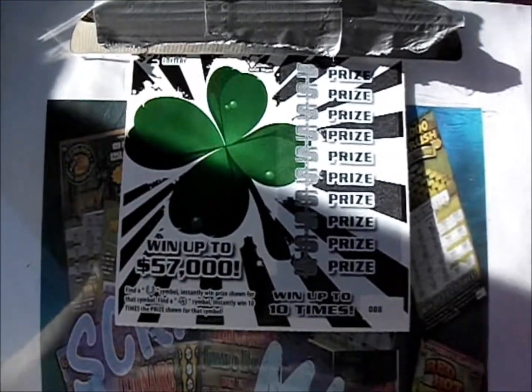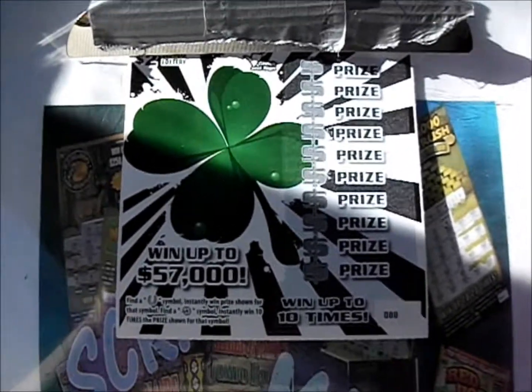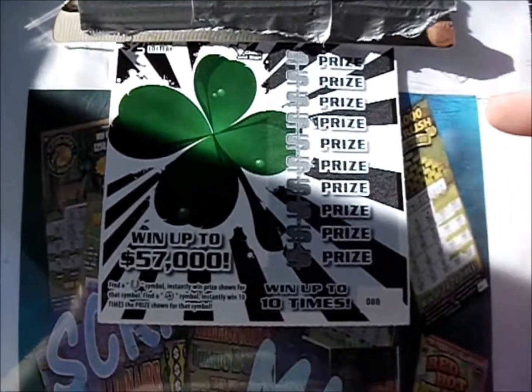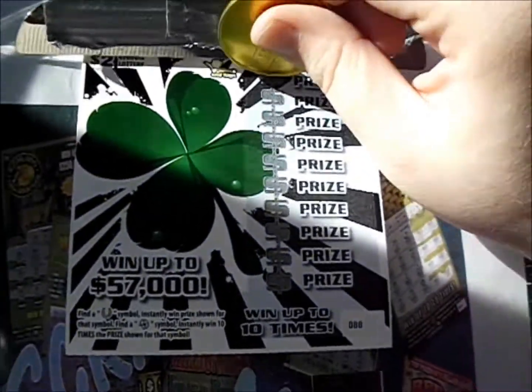On this episode of Cracker Mania, it's 10 of the $2 Lucky Clover tickets from the Georgia Lottery. A horseshoe symbol wins the prize, a clover wins 10 times. See how we do on these — it's a very simple game.